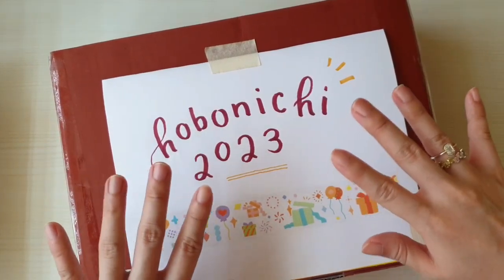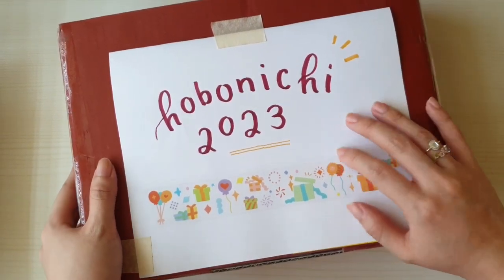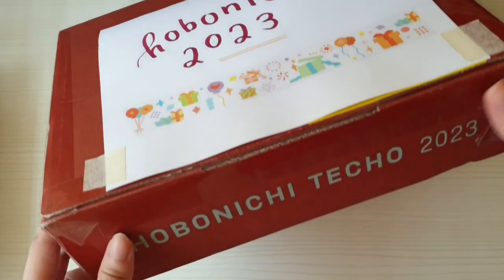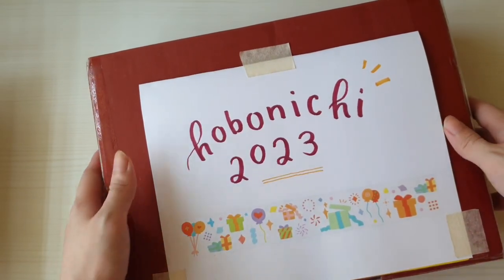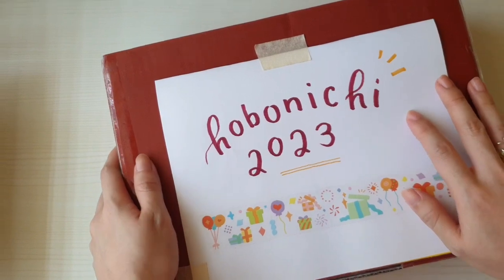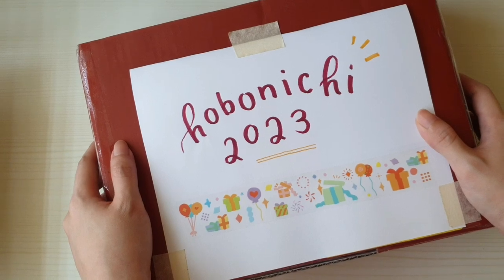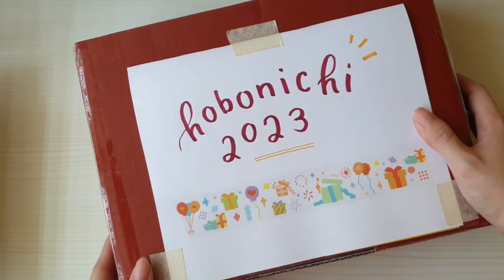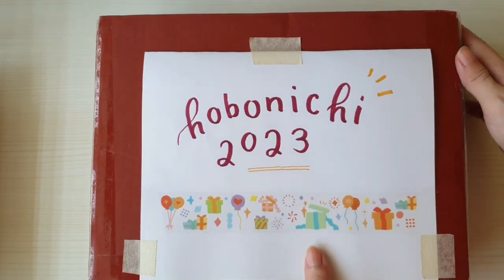Hello everyone, it's finally here — my Hobonichi 2023 haul. It's the first time I bought directly from the website. I bought it on September 1 right at opening hour, 11 a.m. Japan time, and received it on Saturday September 10, so it wasn't that bad of a wait, although when I did receive it, it was raining quite hard and I had to inspect the box. It's a little beaten up but not so bad.